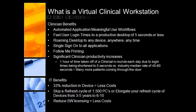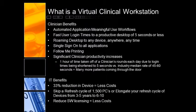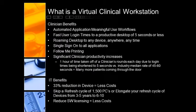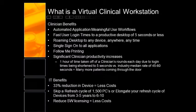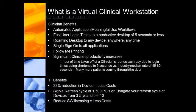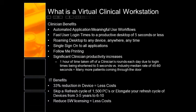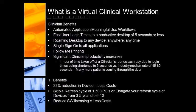It includes super-fast login times to get to a productive desktop of less than five seconds in subsequent taps. Usually the first tap of the day is a little bit longer, about 20 seconds or so. But once someone is into the system, they should be able to easily go from desktop to kiosk to any sort of device within five seconds. It includes a roaming desktop to any device, anywhere, anytime — a true personalized custom desktop that follows any doctor or clinician wherever they go, in the network and out of the network. It includes single sign-on to all applications and follow-me printing.